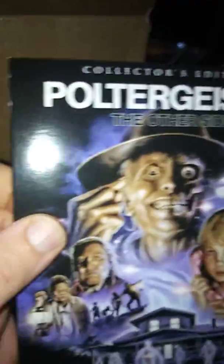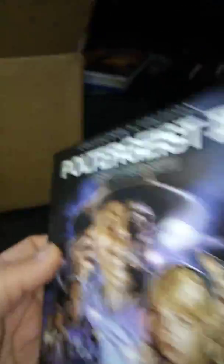First up, the Poltergeist 2: The Other Side collector's edition. I did pre-open these and I switched the artwork already to the original theatrical poster - that's what Scream Factory does. Look at the disc; as we know, Scream Factory does a great job with their discs.